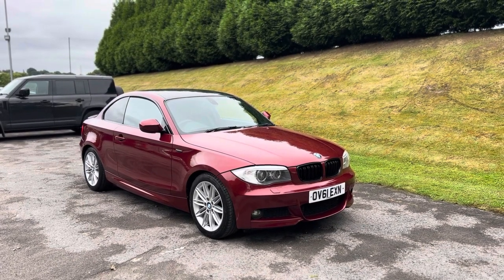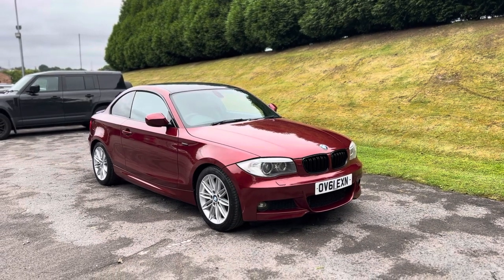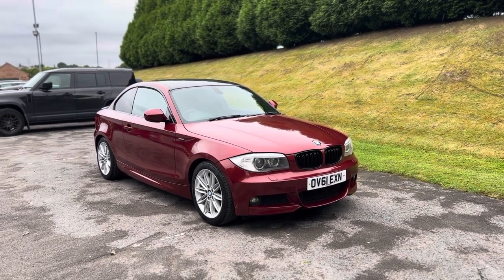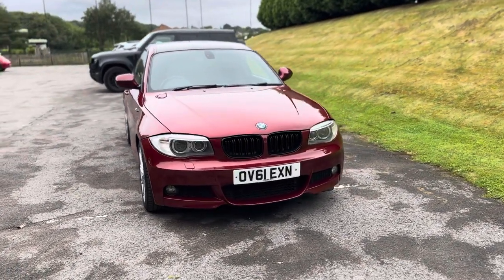Good afternoon, thanks for viewing this beautiful 61-reg BMW 120d M-Sport coupe, finishing in Vermillion Red Metallic. In this video I'm going to quickly tell you a bit about the car — let's start with the exterior and the condition.